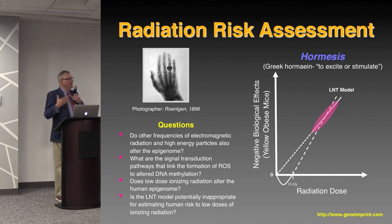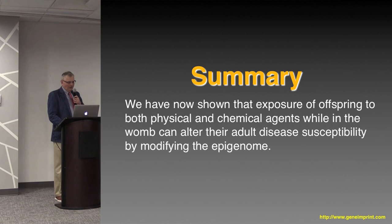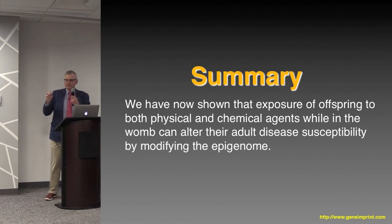We need to do this research. For radiation, if we could optimize and stabilize this response, we might be able to protect astronauts as they go into space. Rather than arguing about whether hormesis exists or not — it does exist and we now know how it exists — we need to try to use it to our advantage and get better risk assessments. Summary: we have now shown that exposure of offspring to both physical and chemical agents while in the womb can alter their adult disease susceptibility by modifying the epigenome. Being able to say this statement with certainty has changed the way we look at adult disease susceptibility forever.